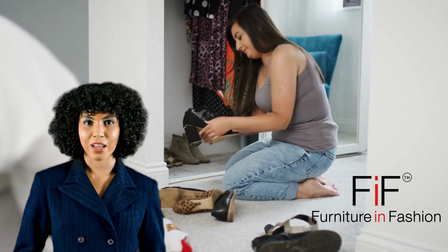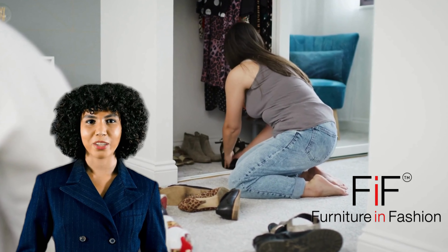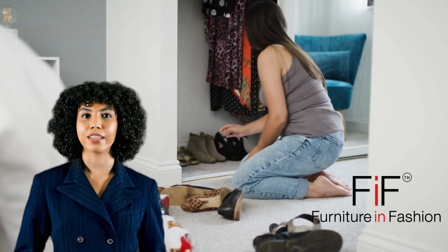Subscribe now, hit that bell, and let's embark on this organized journey together. I'm Penelope, your guide to a more organized life. See you inside.